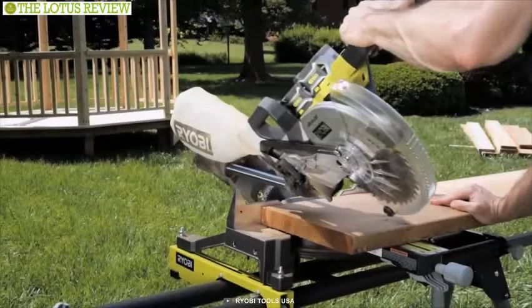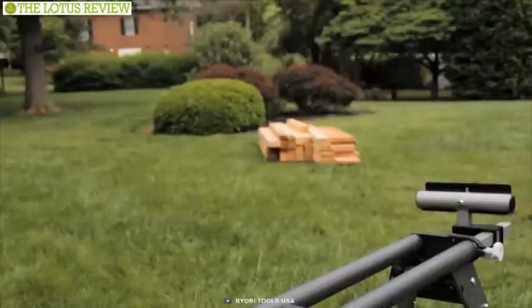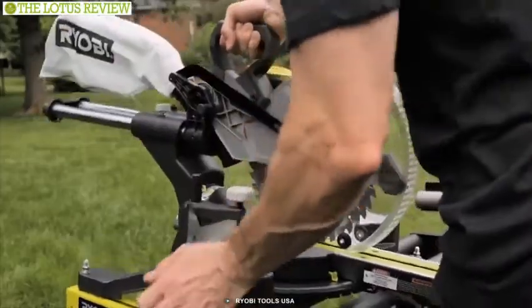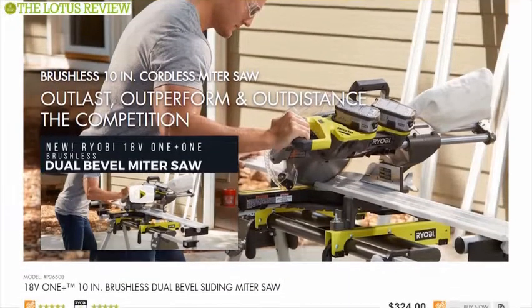If you are adamant about precision and accuracy, then without a shred of doubt, the Ryobi One Plus miter saw is what you need. This product has also earned rave reviews and its price starts from $324.